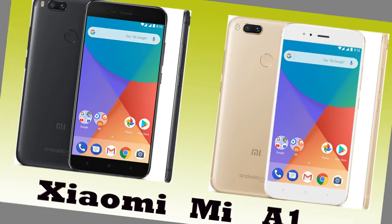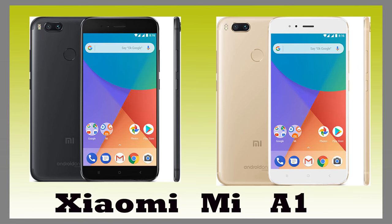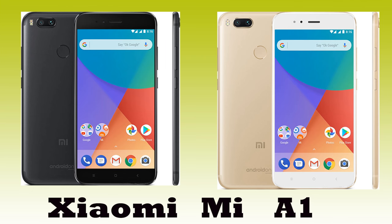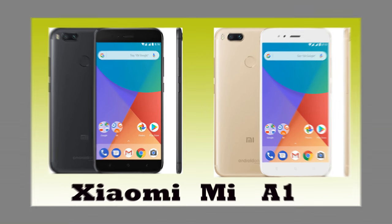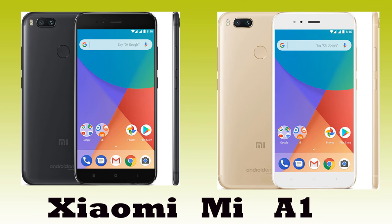Xiaomi launched Mi A1, which is the first smartphone to be based on pure Android OS. The A1 name stands for Android One. It used Android 7.1.2 Nougat. Xiaomi Mi A1 has mid-range technology and an easily affordable price.